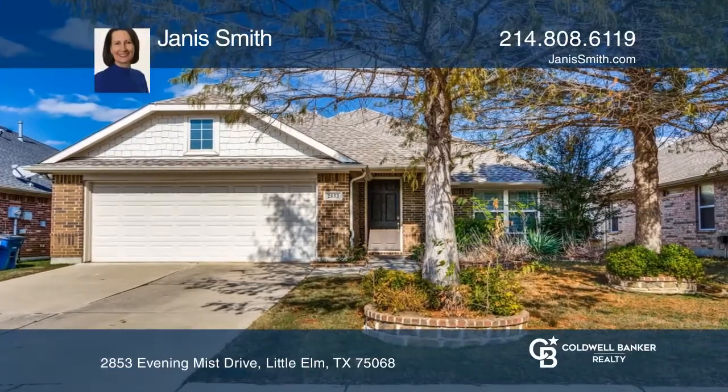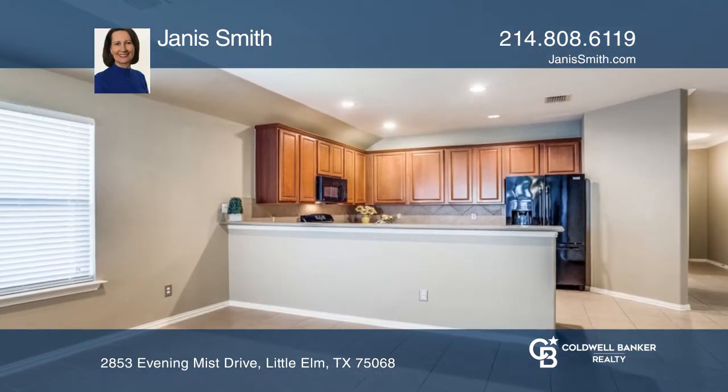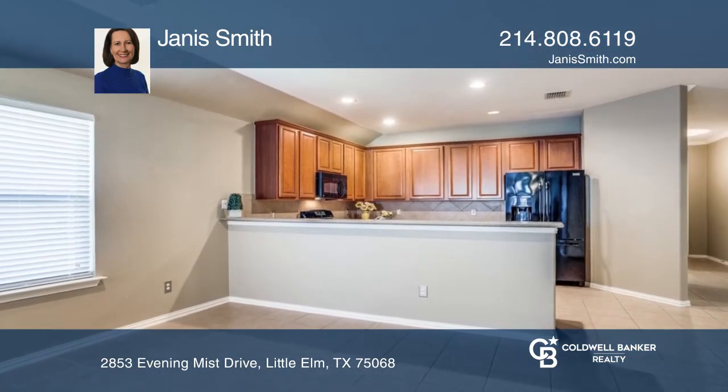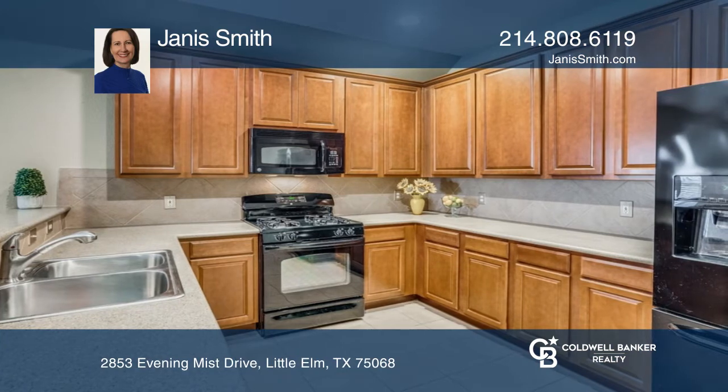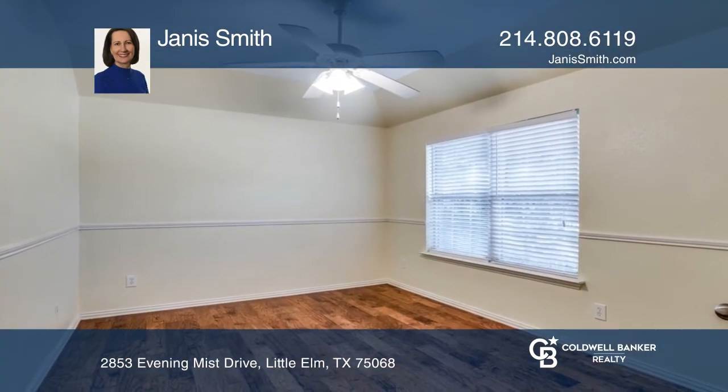Don't miss this cute home featuring extended tile flooring throughout the living room, kitchen, and walkways. Handsome wood floors nicely complement the private study with French doors. The primary suite is split to the rear of the home.